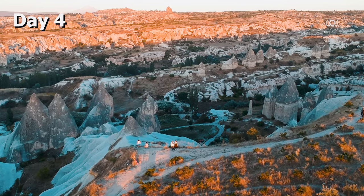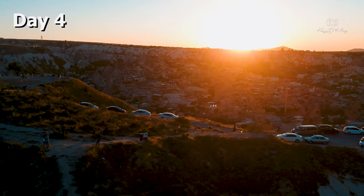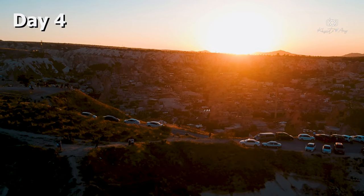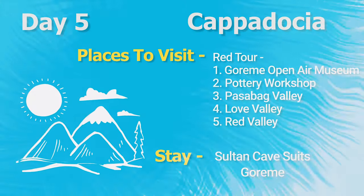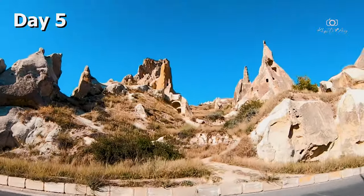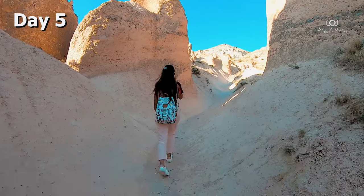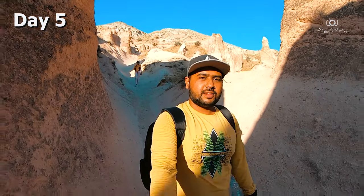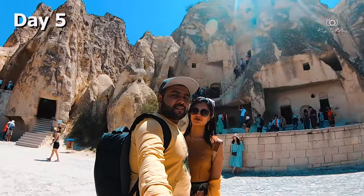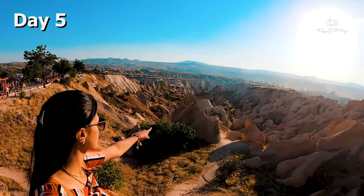In the evening we recommend the sunset viewpoint, which is a 15-minute walk from the Goreme market. On Day 5, we rented a scooter and rode to explore the red valley on our own. We covered Goreme Open-Air Museum, Pasha Park Valley, a pottery workshop, and hiked through the red valley, which is very beautiful during sunset.